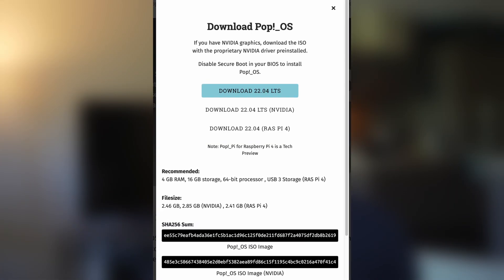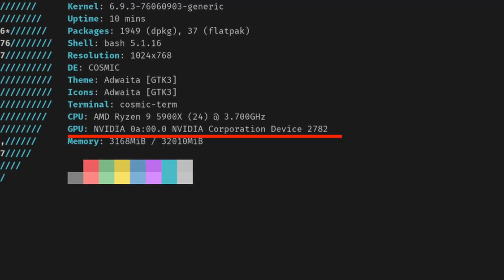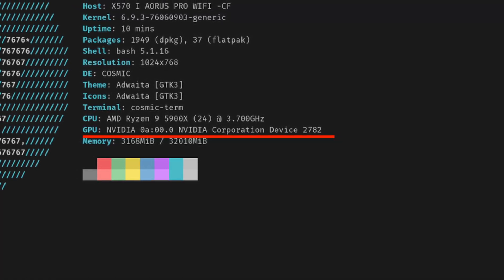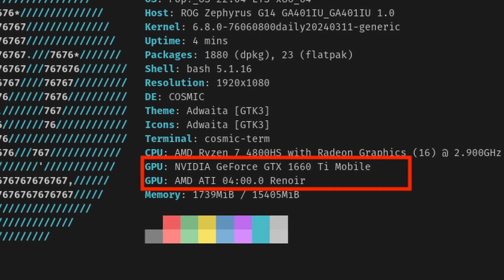To prepare this video, I installed PopOS 22.04 on my two PC systems: the desktop, which has a single NVIDIA GPU inside, and the Asus G14 laptop, which has an NVIDIA and AMD dual GPU configuration.